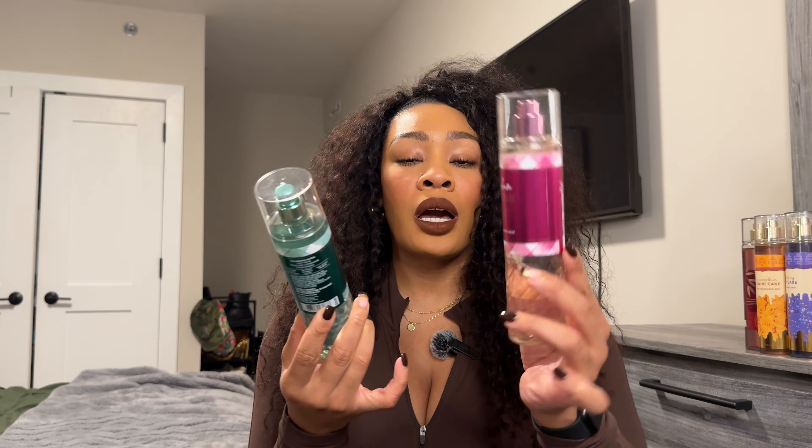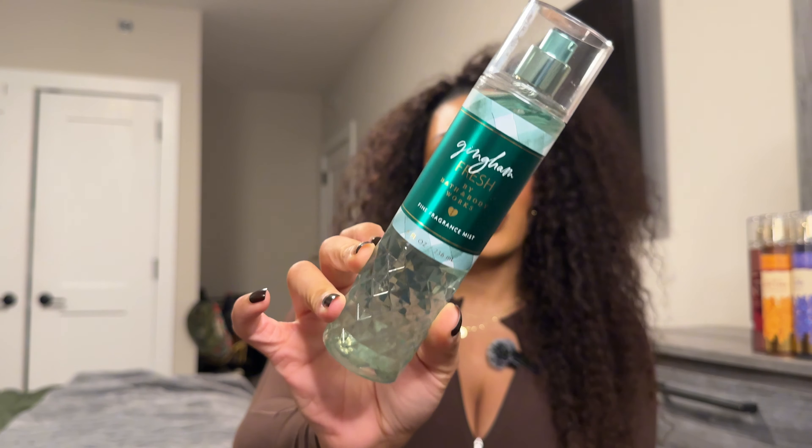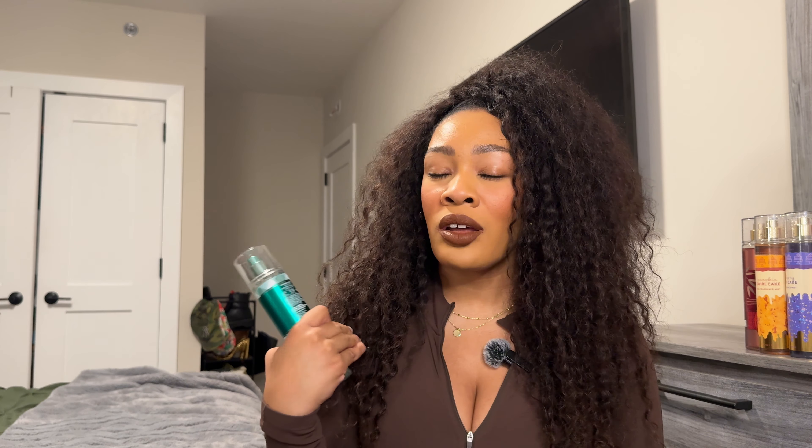Let's fly through these because at this point I already know this video is going to be like an hour long. Earlier you guys saw that I did pick up the Gingham Glow, but I went ahead and picked up Gingham Gorgeous as well as Gingham Fresh. I'm a little sad though — why do they not keep Gingham Vibrant? Out of all three ginghams in this collection, Gingham Vibrant was my favorite because it was like a really beautiful powdery sweet berry scent.